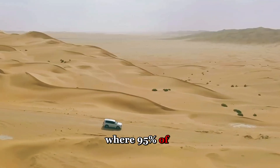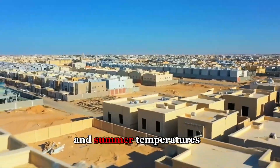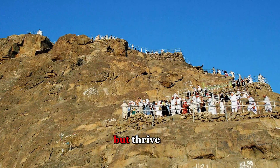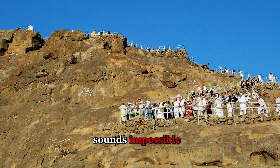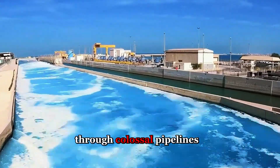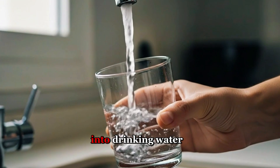Imagine a nation where 95% of the land is unforgiving desert, where rainfall barely exists, and summer temperatures scorch past 45 degrees Celsius, yet 37 million people not only survive but thrive. Saudi Arabia has achieved something that sounds impossible. They've built an invisible river of steel, pumping billions of liters of seawater through colossal pipelines that snake hundreds of kilometers inland, turning the ocean into drinking water.